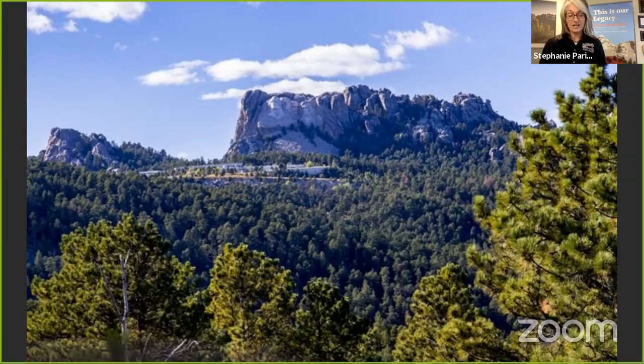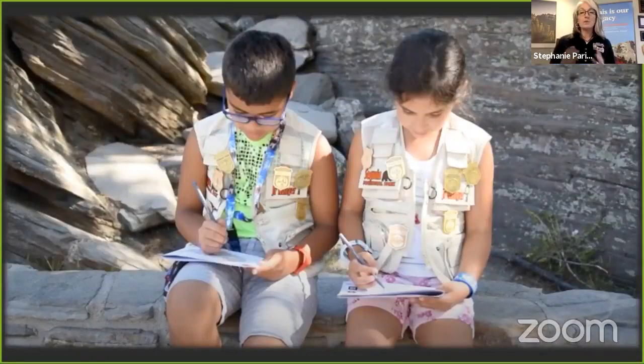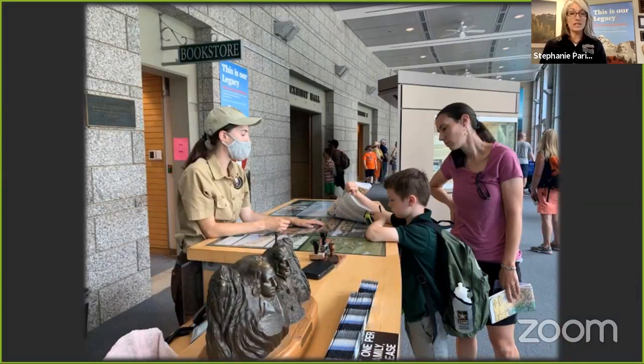The Mount Rushmore Society is a nonprofit organization that raises money for the National Park Service to help in the preservation, the promotion, and the enhancement of visitor services at Mount Rushmore. Among our significant contributions, we fund the Junior Ranger Program for over 27,000 kids a year. We also fund the salaries for the seasonal interpretive rangers and interns who give the educational programs at the park.